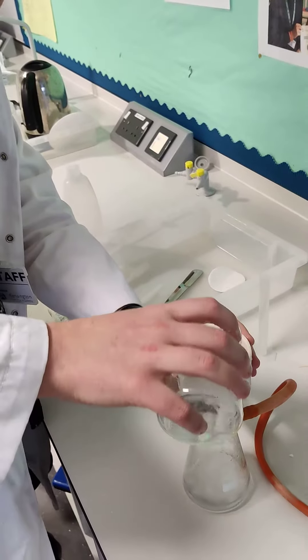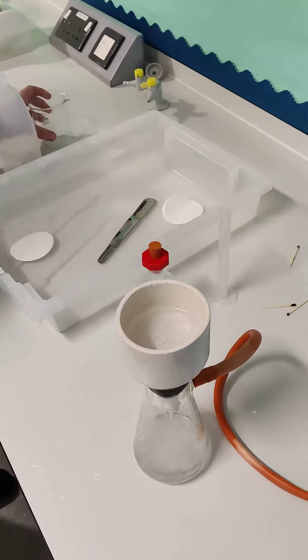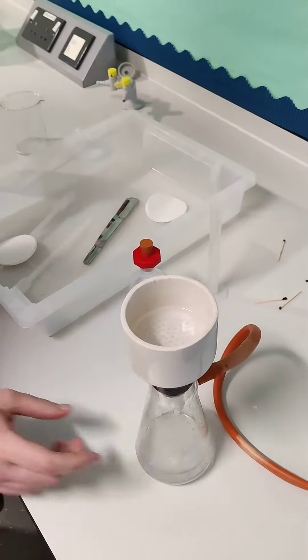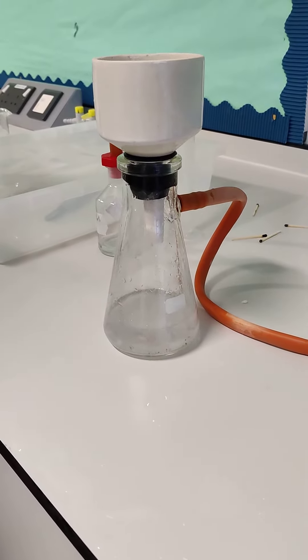I'm going to stop today with this and pour it through there. So now as you can see all of the ethanol and water that we used in recrystallization has been sucked through due to the reduced pressure.